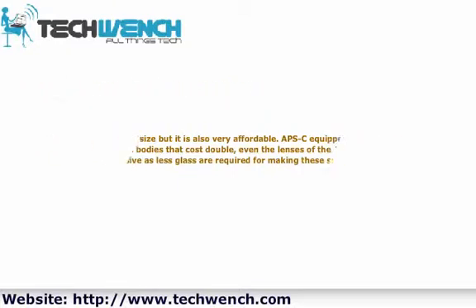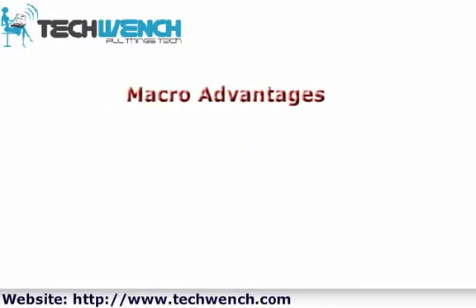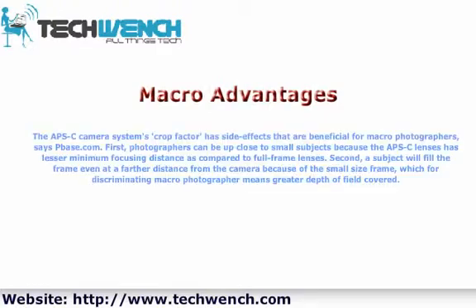Macro advantages: The APS-C camera system's crop factor has side effects that are beneficial for macro photographers. First, photographers can get up close to small subjects because APS-C lenses have a lesser minimum focusing distance compared to full-frame lenses. Second, a subject will fill the frame even at a farther distance from the camera because of the smaller frame size, which for discriminating macro photographers means greater depth of field coverage.